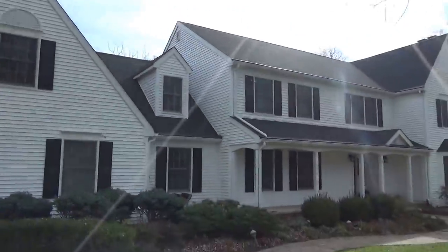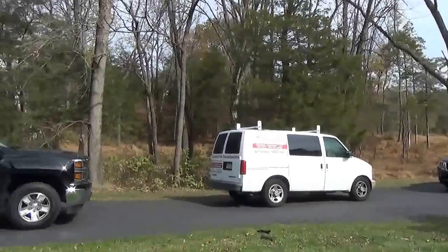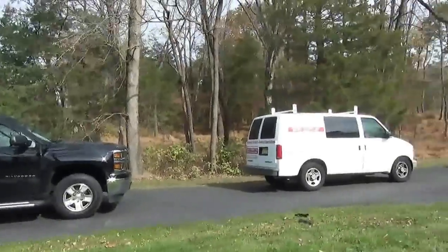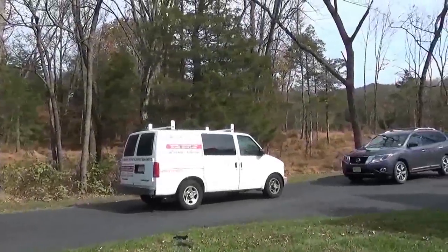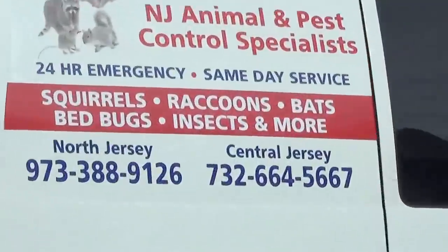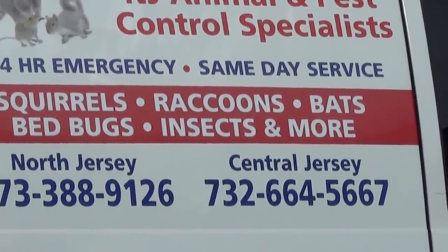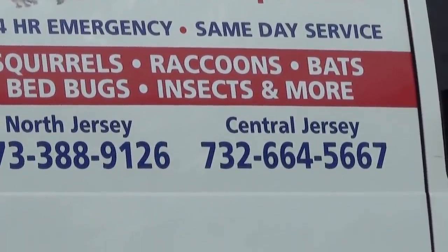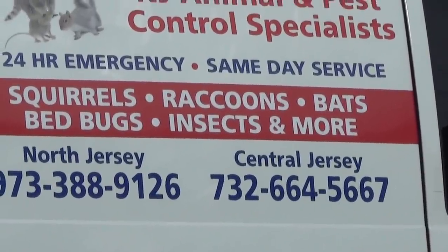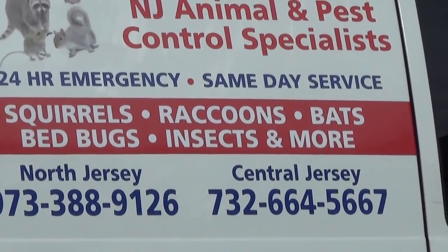Please feel free to give us a call. We're at 973-388-9126. Again, that phone number for Northern New Jersey is 973-388-9126. And for Central Jersey and the New Jersey Shore, you can see that number on the truck: 732-664-5667. And please be sure to visit us at njpest.org.